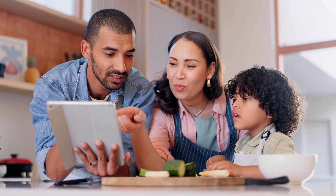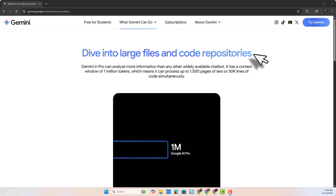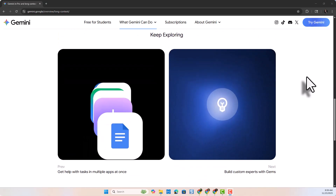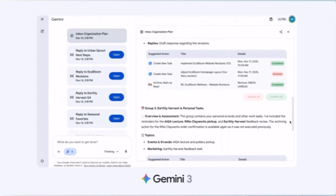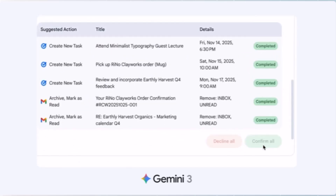Gemini 3 helps you learn in ways that make sense for you. It can translate hidden recipes into a family cookbook, turn academic papers or lectures into interactive flashcards, and analyze your sports footage — like a pickleball match — to create a training plan. It uses a one million token context window to handle massive inputs like books, research papers, or long videos. Gemini 3 also excels at long-horizon planning and simulations, managing tasks like a vending machine business for a full year, and can help with real-world workflows like booking services, organizing your inbox, or managing projects end-to-end.